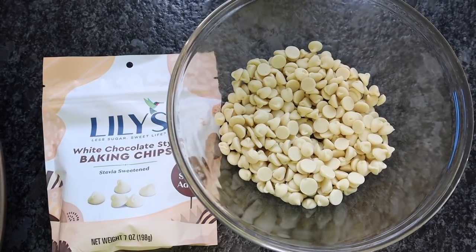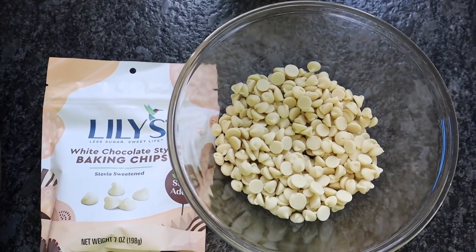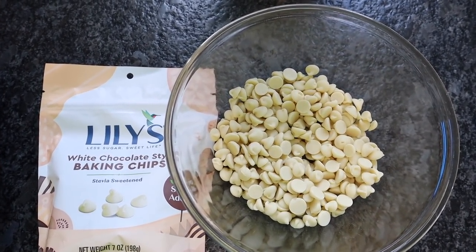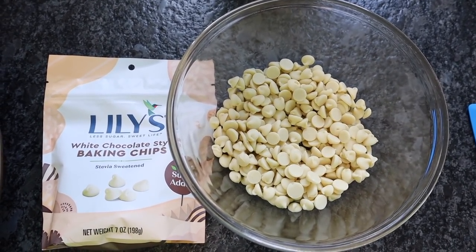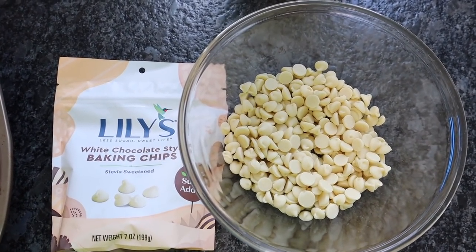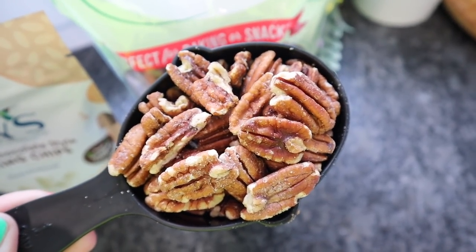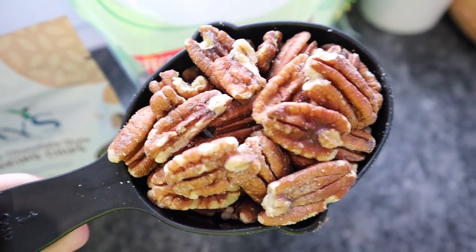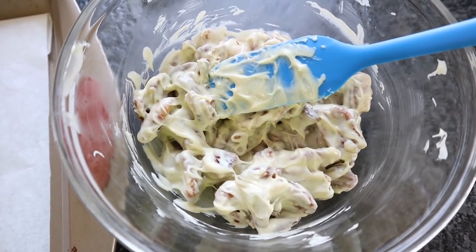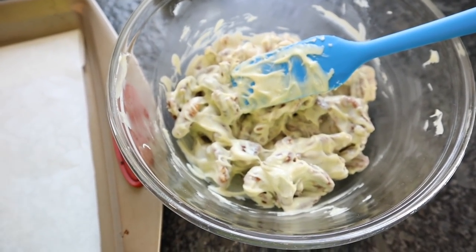Into a microwave-safe dish, put one cup of white chocolate baking chips. Melt these in 30-second intervals, stirring in between — it usually takes about 30 seconds the first time and 15 seconds the second time. Continue stirring after that 15 seconds; even if you still see whole chips, they will melt as you mix. Don't leave them in too long or they'll scorch. To the melted white chocolate, add one and one-fourth cups of pecans and mix until they're completely coated.